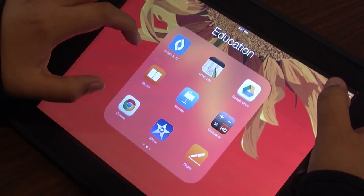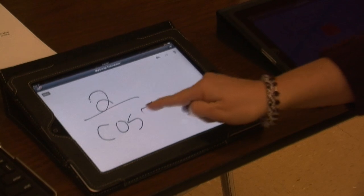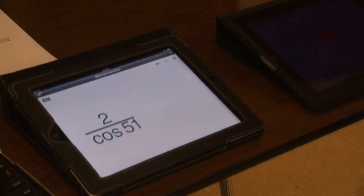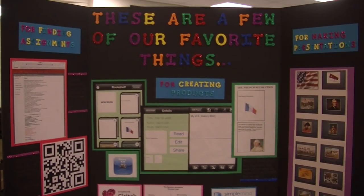It was a night full of apps, which is a term that means applications. Core content teachers and the special needs department are showing what they've done with iPads in the classroom, and the CTE department is showing what they've done with a multitude of different types of technology. Lydia Perez represented her history class by showing off apps like Simple Mind, Keynote, and iMovie.